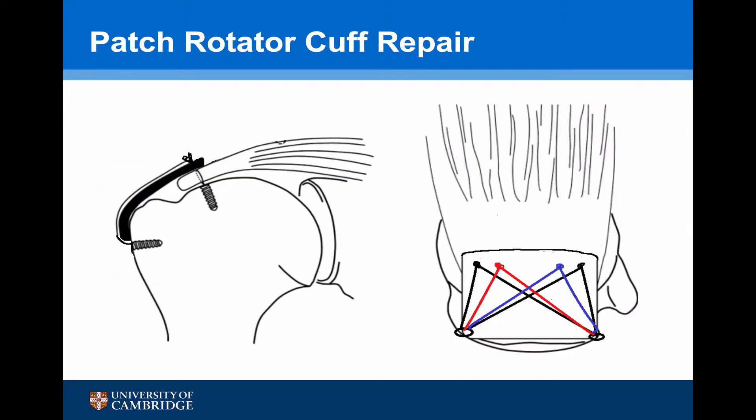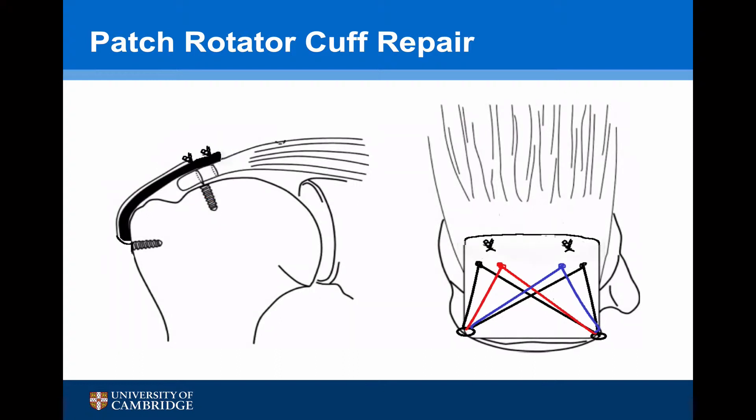The operative technique generally involves a second or third generation double row technique, with the tendon held by the medial row suture and then the tails of the suture brought over to create the second row, fixing the tendon in position. However, I personally have some concerns with this, because the only part of the tendon actually attached to the graft is the medial row. I generally try to get greater fixation of the patch onto the tendon — at least one more medial suture and, in certain situations, a second row. I believe this will better offload the load on the tendon.